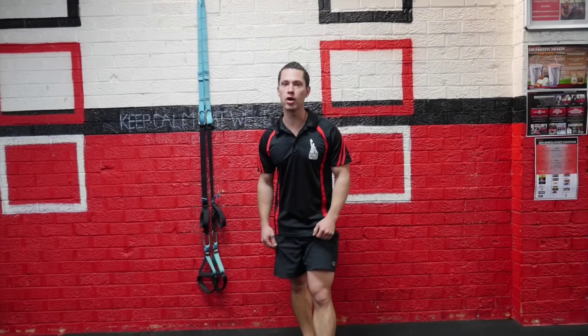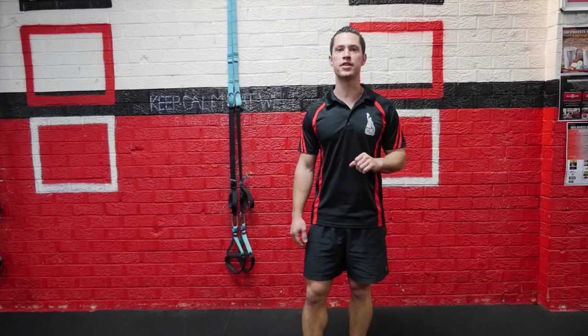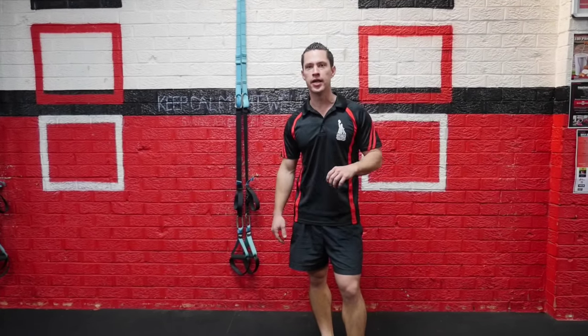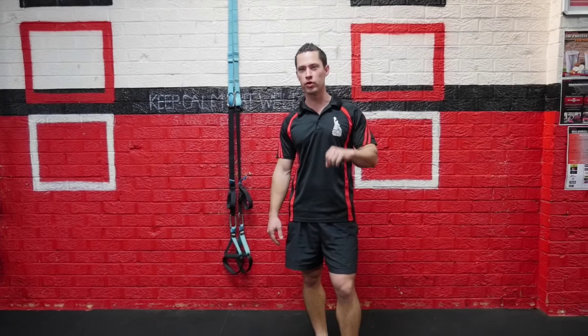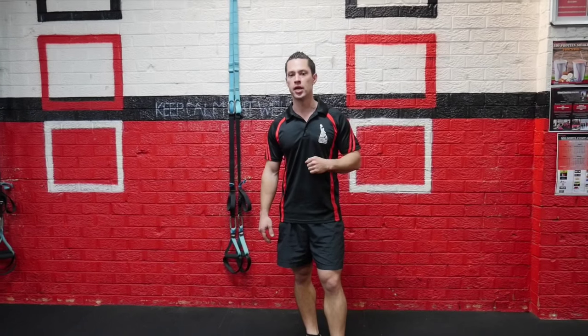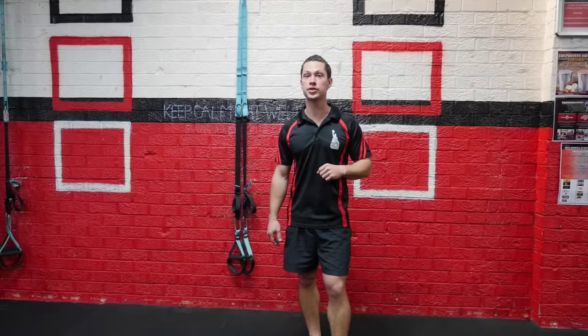Welcome to another AIK video guys, something a little bit different for today. I'm going to take you through a finisher — so if you've got a little bit of energy at the end of your workout, this is a great way to finish it. Really really tough, and a really great way to elevate your metabolism at the end. I'm going to take you through three this week — look out in the next two weeks for another two classics coming up.